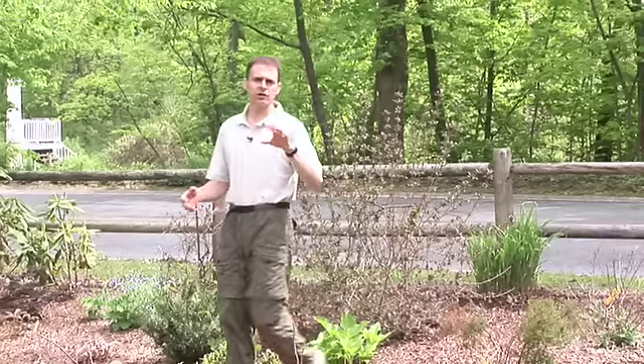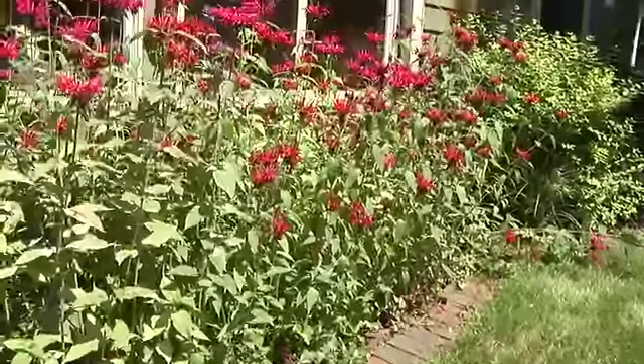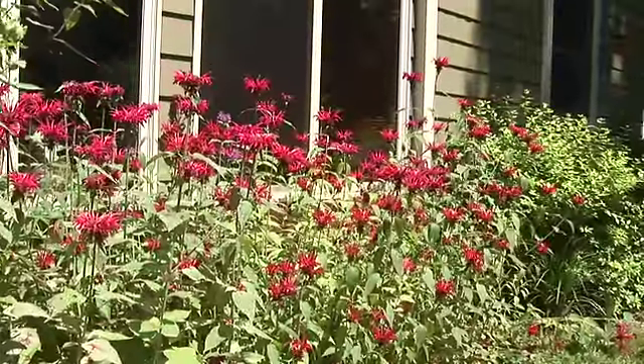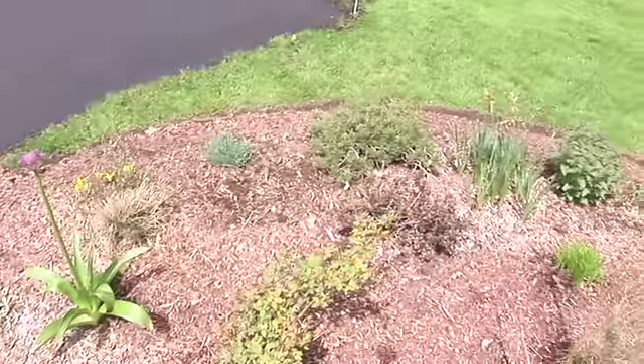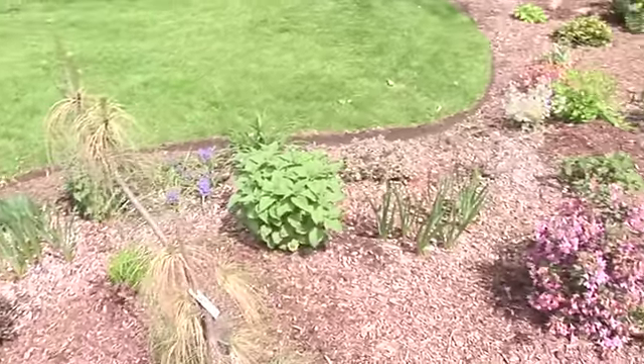The point here is that you can design any sort of bed you wish. If you put in only a couple of varieties of plants, you'll get color for just a few pops during the season. For me, this is going to bloom from early in March all the way until later on in the fall.